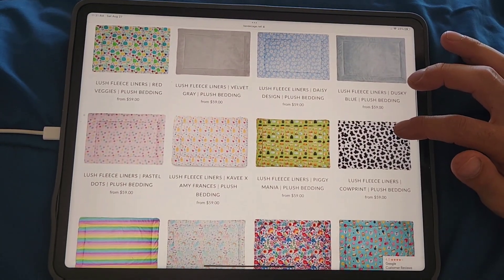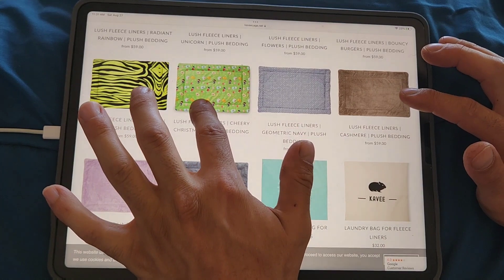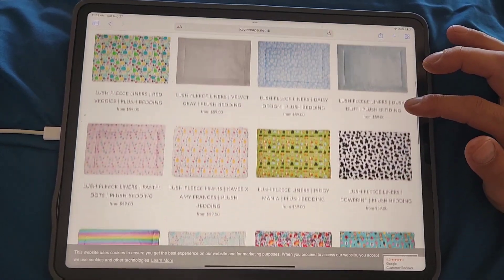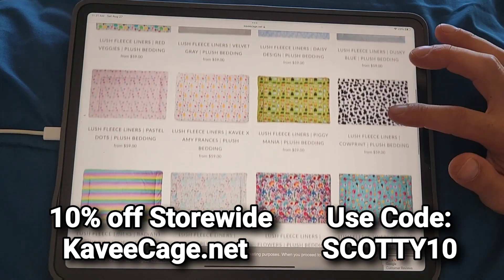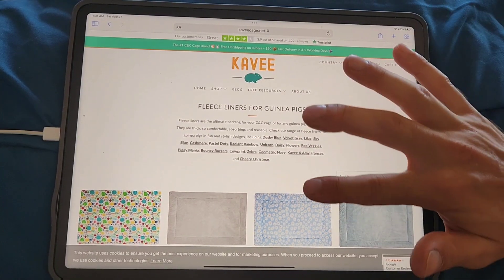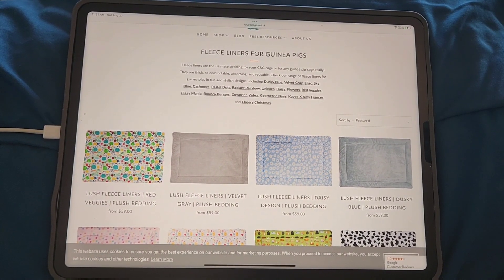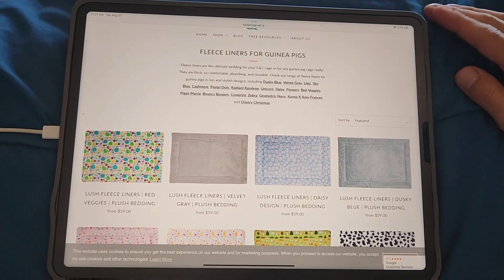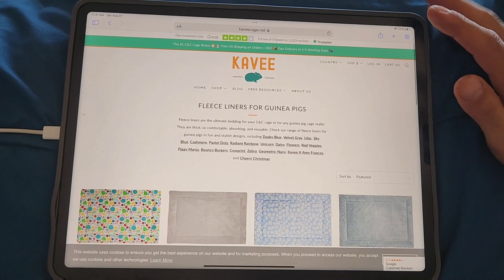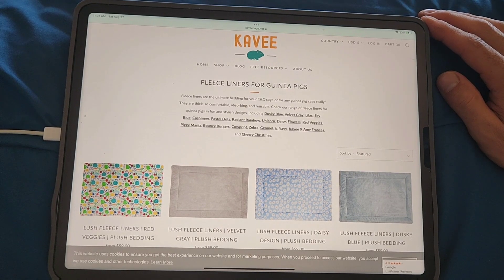The fleece liners have some really really nice patterns — beautiful patterns. I have the one with the piggies on it. These are not patterns you'd easily find in a fabric store. It's always nice to buy a professionally made fleece even if you make your own, so you can see how well your stitching holds up and compare absorbency. It's always a good idea to get one or two professionally made ones to see if you're missing out.